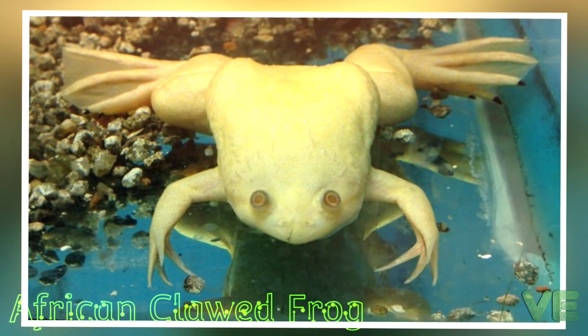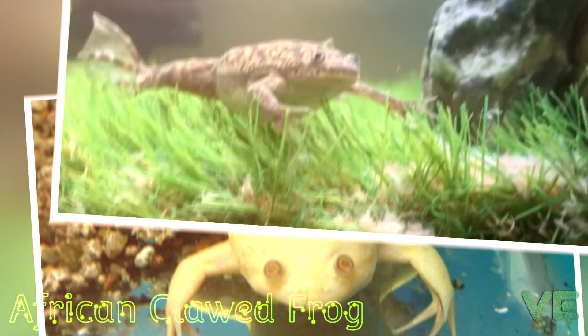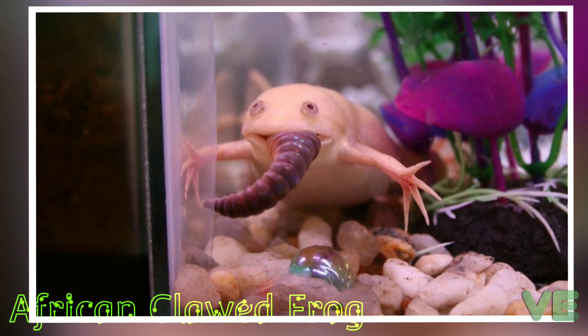African clawed frogs have been frequently sold as pets and sometimes incorrectly misidentified as African dwarf frogs. Albino clawed frogs are common and sold as animals for laboratories.